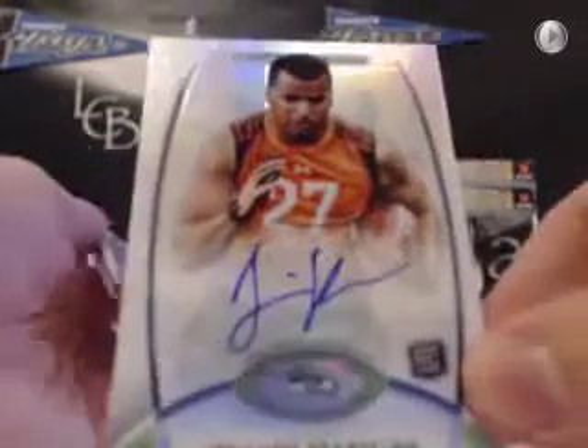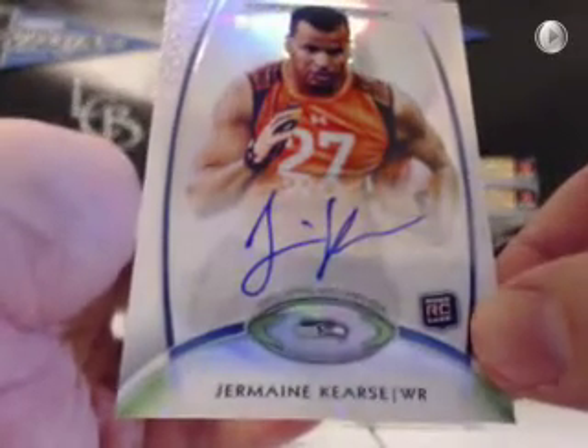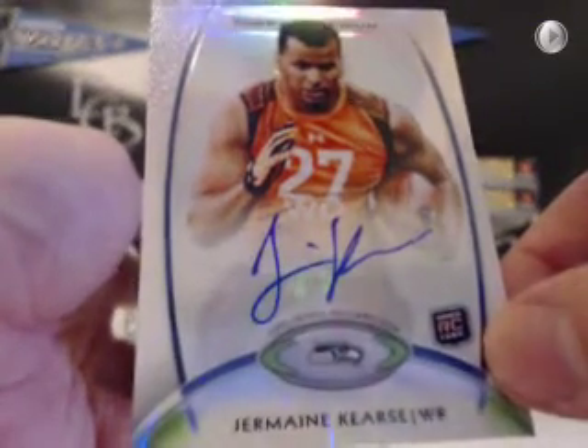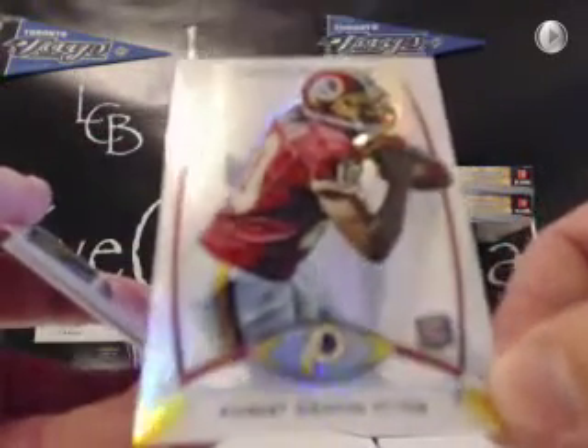We got our patch auto rough at the bottom. Posey ex-fractor, Marvin McNutt ex-fractor, Nick Toon chrome, Mark Sanchez red, Justin Blackman chrome — very nice card, Victor Cruz red. There's an RG3 chrome rookie — nice card for the Redskins. RG3 chrome rookie.